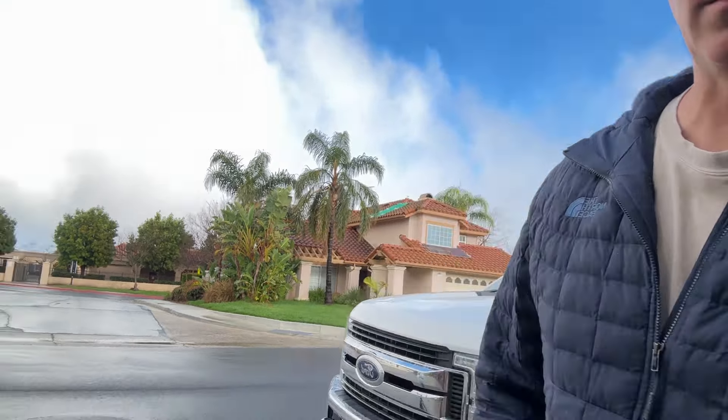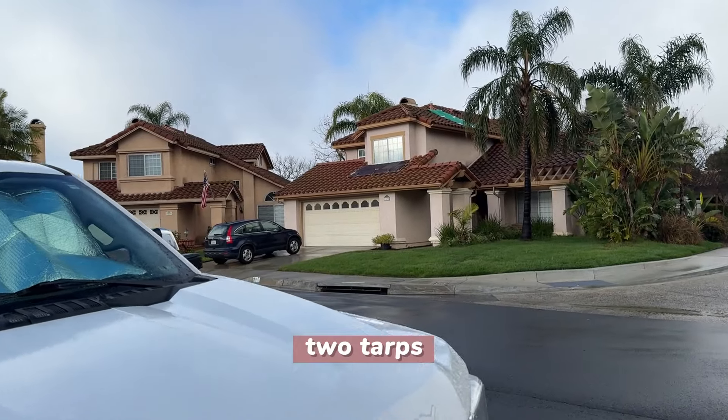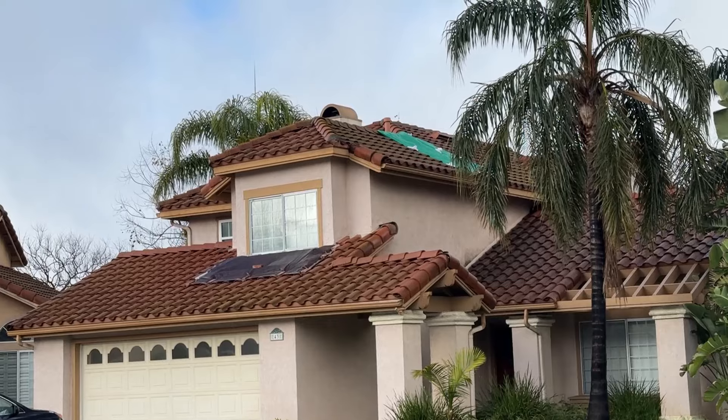There's a house right here across the street with a green tarp on its roof. This house has two tarps — one in the front near the window where they probably leak, and then another green one right here.